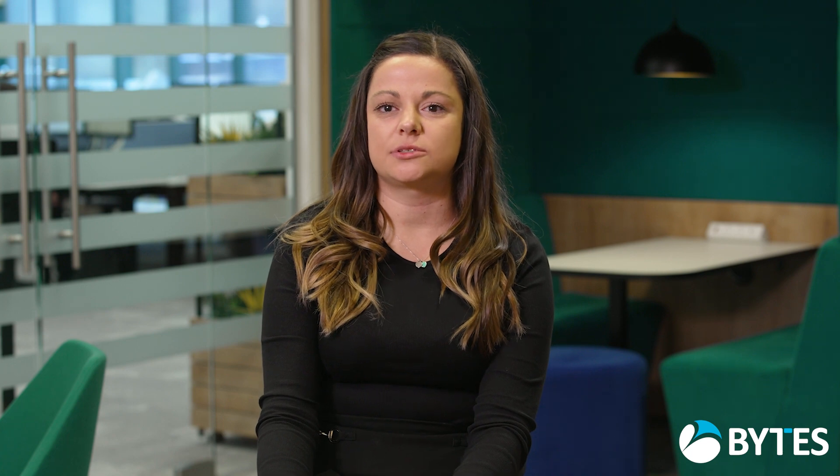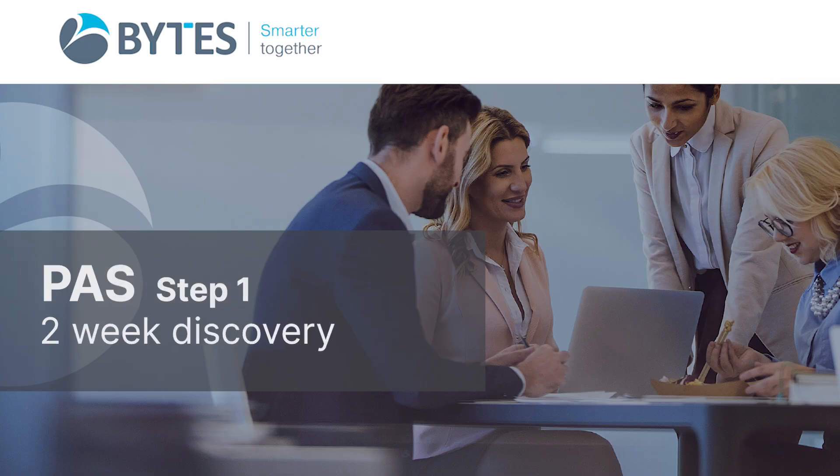The PAS service is broken down into six steps. The first step would be a two-week discovery phase where we would review and collate all of the customers' contract data and build it into a single contracts register that the PAS team would run the service from in a BAU phase. From that we would work with upcoming renewals and procurement activities on a 90-day period.